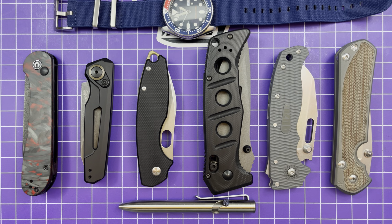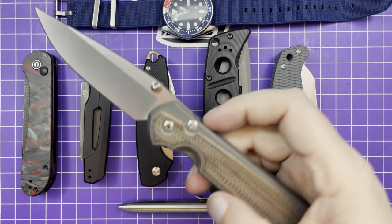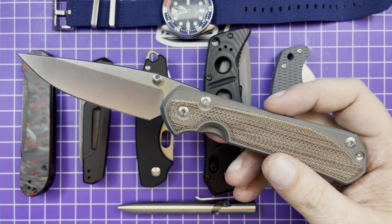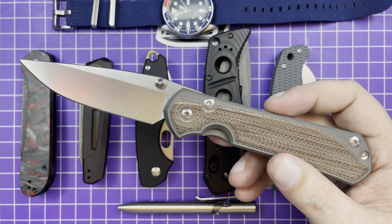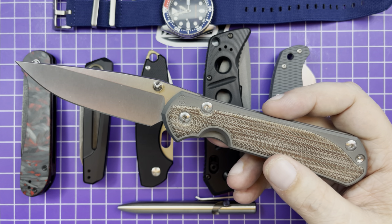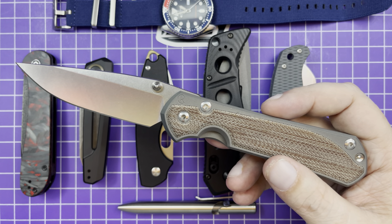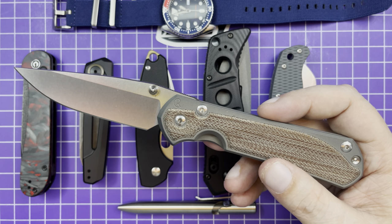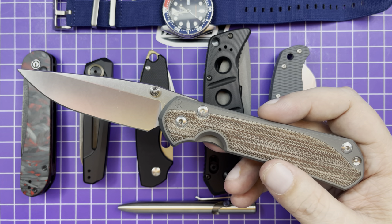Next up — the Sebenza 31 with the micarta inlays, which answers the question sort of. I did a video a while ago with this and my Nkosi that also has inlays, and I said I could only keep one. The choice from you guys was to keep them both, and yeah I sold something else instead. I haven't even had this the entire month and I've still been just carrying the snot out of it. I'm probably carrying it more than my Nkosi — I don't think I've carried my Nkosi at all since I got this.